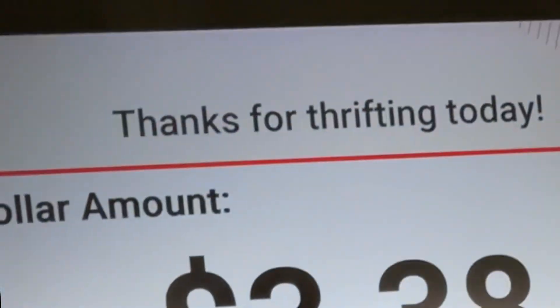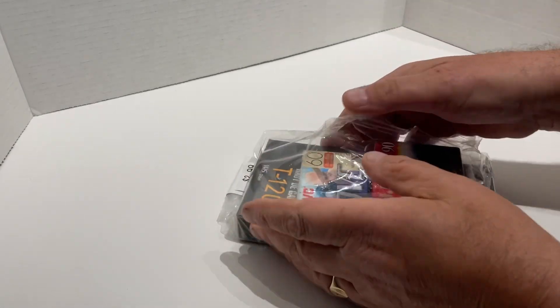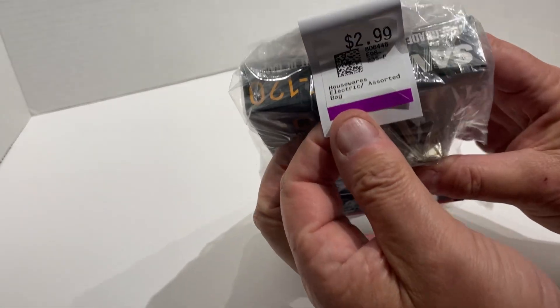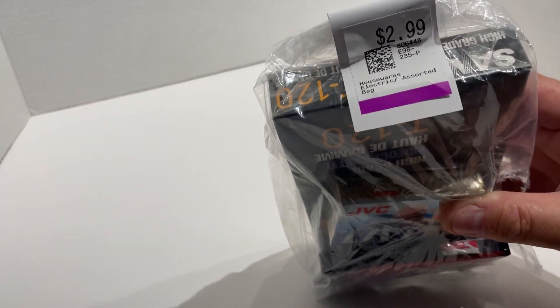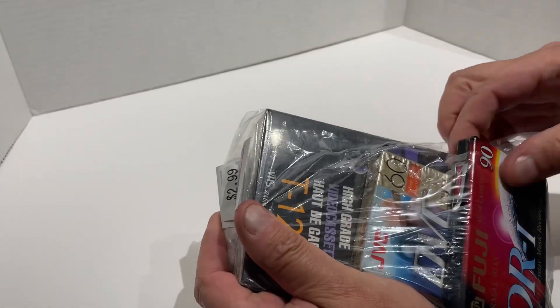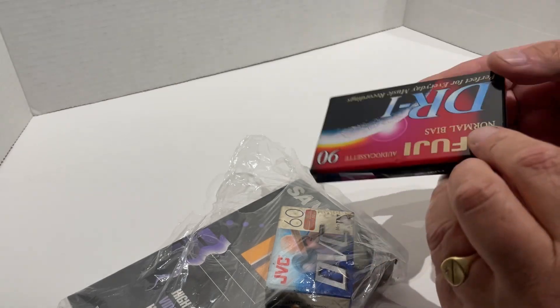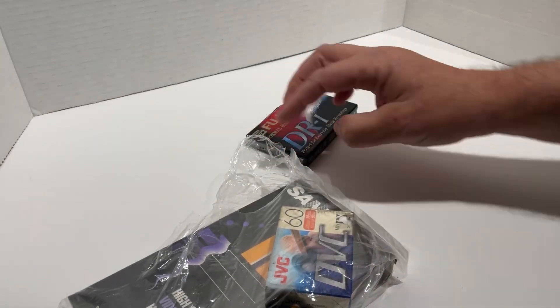Anyway, it comes out at $3.38 for these cassette tapes. So let's have a look through what we've got here for virtually $3 — well, $1 each. And what can you buy for $1? $3 is a cup of coffee from Tim Hortons in Canada.